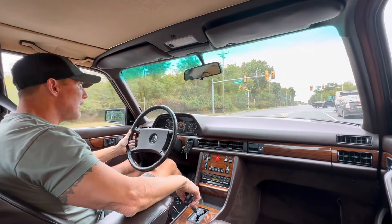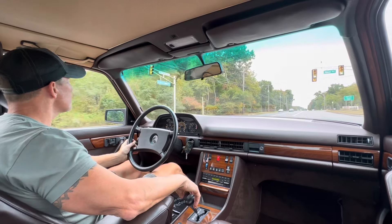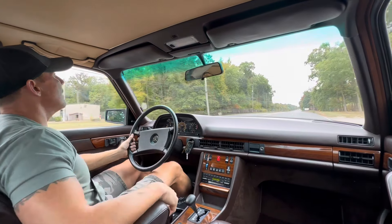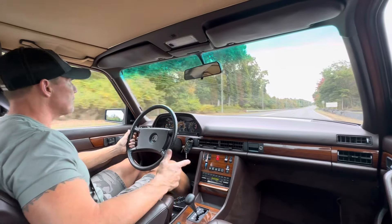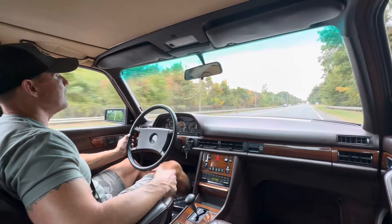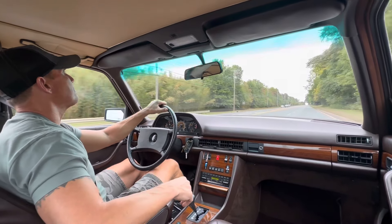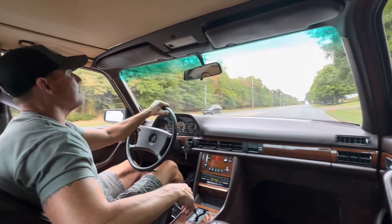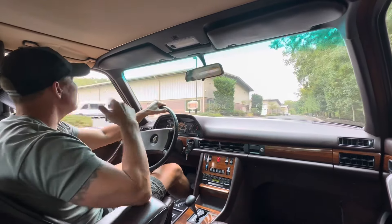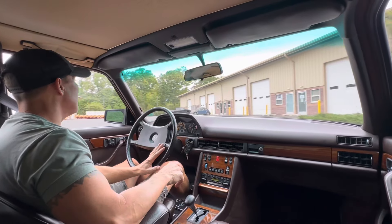It will be coming up for auction soon on Bring a Trailer as a no reserve auction. If a prospective bidder is watching this video prior to the week of the auction or during the week of the auction, just reach out to me if you want to come check the car out. Today is September 29th, 2024. That's my drive video for today of this 1984 380 SE, coming up for auction soon on Bring a Trailer. I want to wish everyone the best of luck.